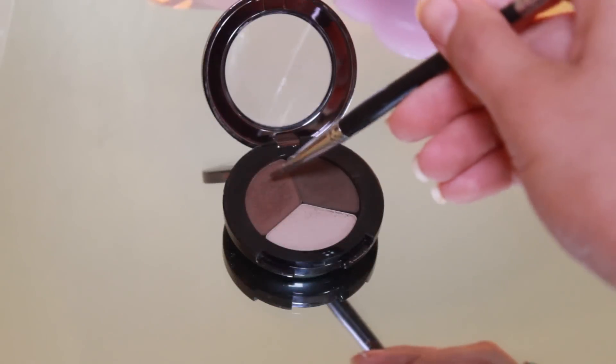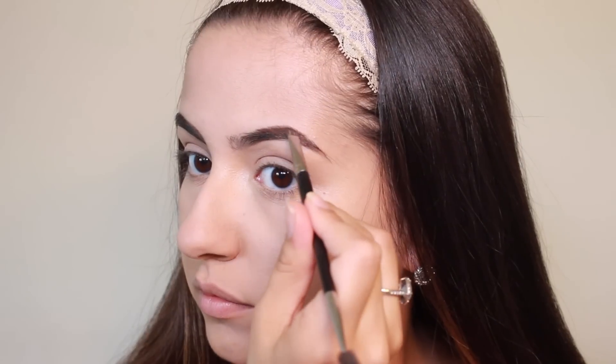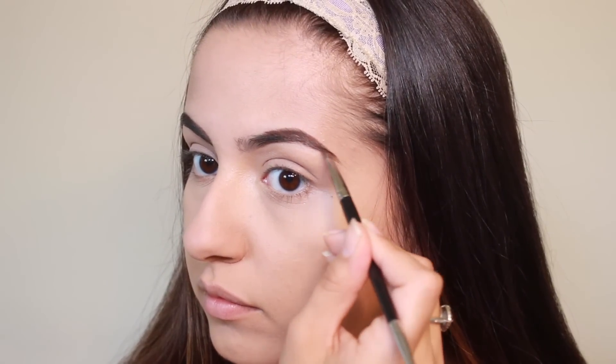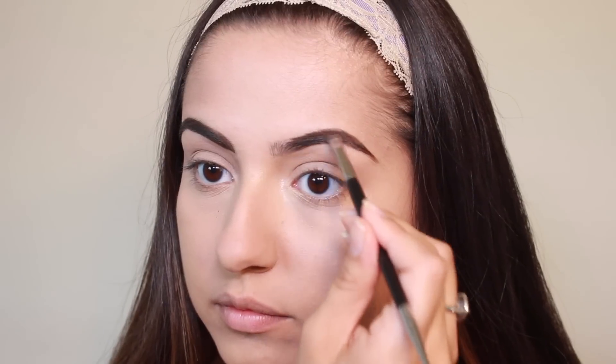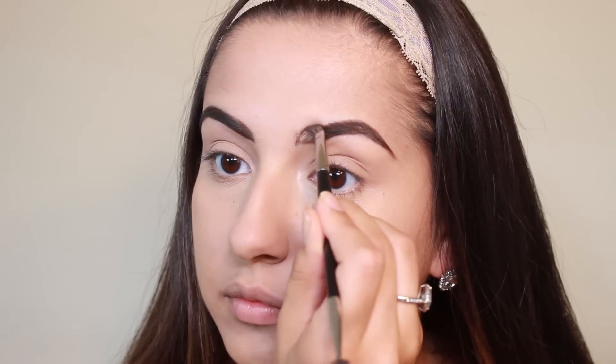To recreate Christina's brows, I'm taking the medium shade from my Bodyography eyebrow palette and shaping my brows. Her eyebrow shape is kind of similar to mine — it has a soft arch to it but it's super defined. So I'm making sure my lines on the edges are very neat, going into the inner part of the brows, rounding them out a little bit, and making sure they're very bold and filled in.